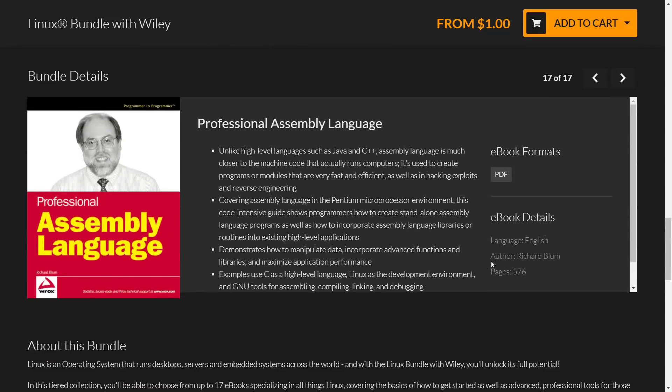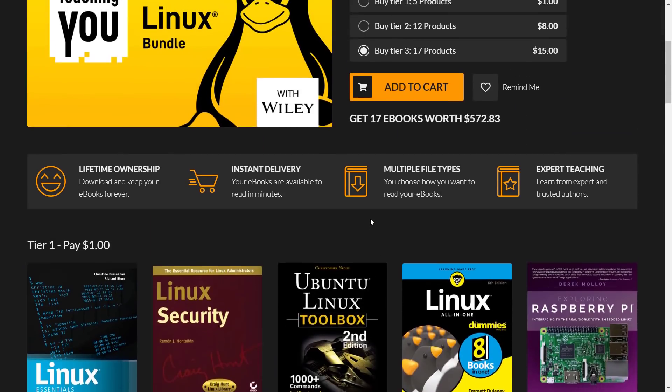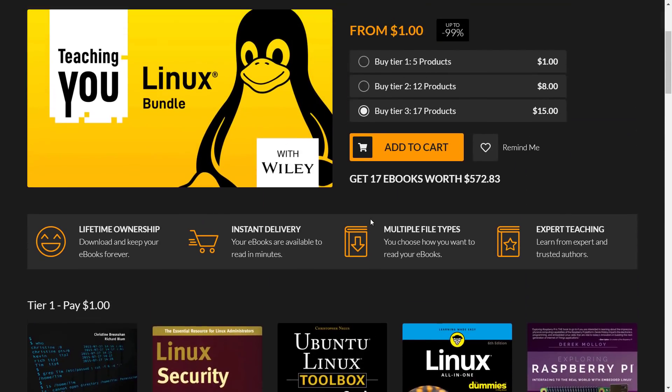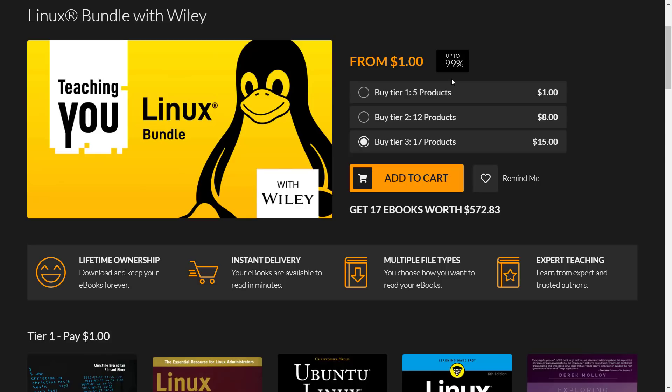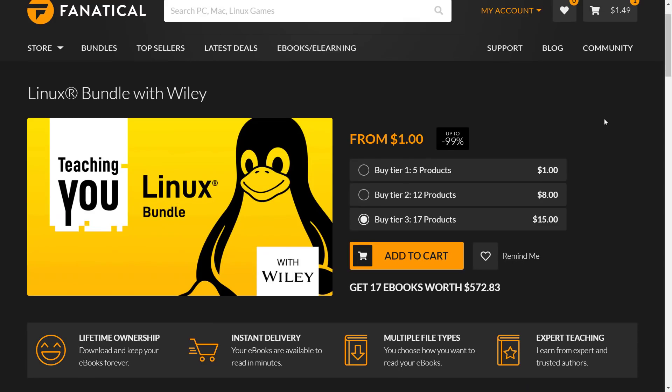If you want to learn more about each book, clicking in gives a high-level rundown of what it's about. It's 17 books total, all on the topic of Linux, in a more Humble-style tiered format rather than pick-your-own like the Zenva bundle. For $15, if even a single book looks interesting to you, it makes sense — it's cheaper than buying one of these books off Amazon.